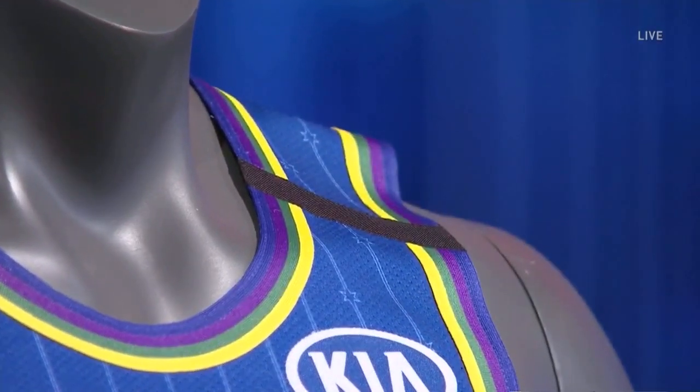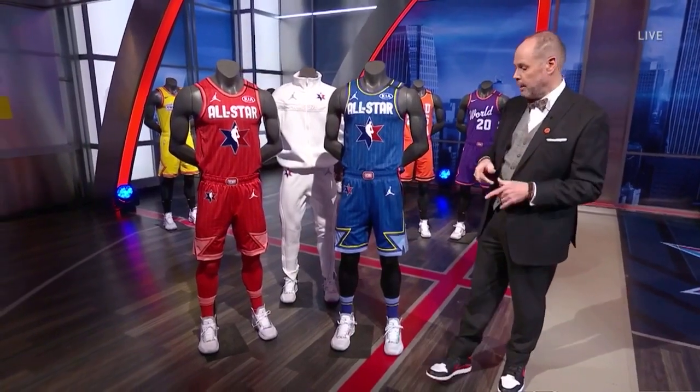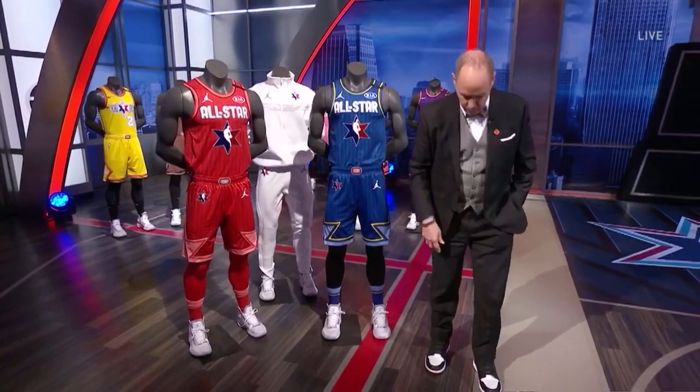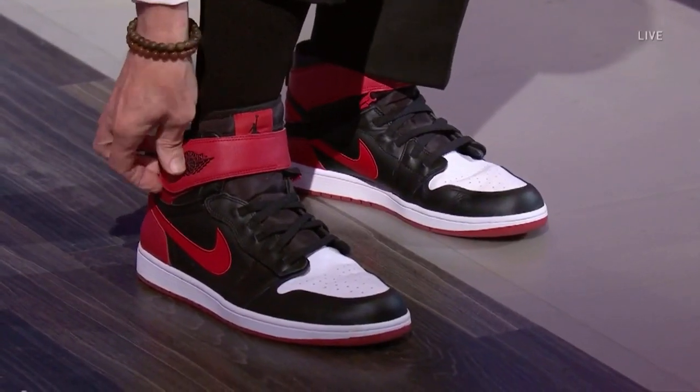Jerseys are going to be available on nike.com and nbastore.com. Before I rejoin you at the set, let me shout out Jordan Brand for a second, because I think this is a great innovation — what I'm wearing right now, those Jordan Ones, but they're different. It's the FlyEase.